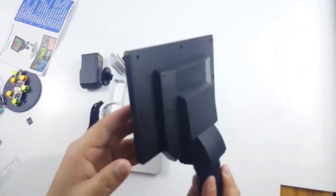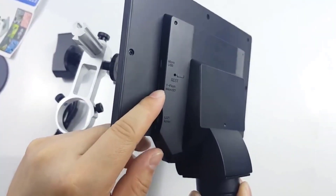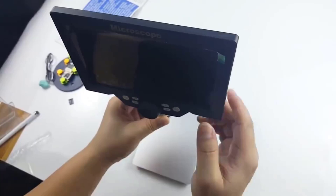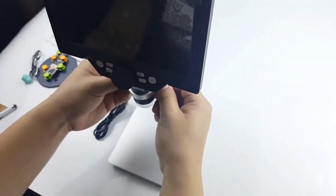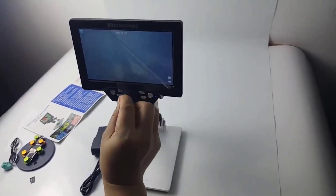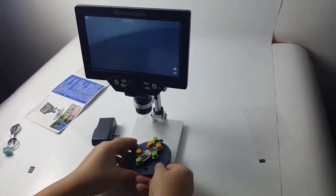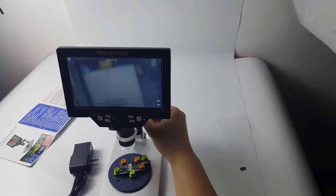Built with a durable aluminum alloy body, this device is both portable and sturdy. It supports 16 different languages, making it accessible to a global audience. Whether you're examining circuit boards or exploring the details of nature, its adjustable object distance and high-definition imaging provide remarkable clarity. Designed for convenience, this digital microscope delivers top-notch performance at an affordable price, making it a fantastic entry-level choice.